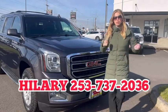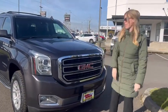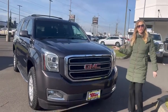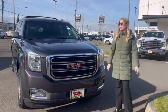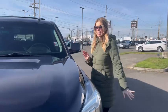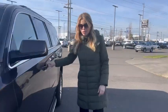Hey guys, Hilary here at Valley Buick GMC in Auburn. Today we have this awesome 2017 GMC Yukon XL. This is the full-size SUV — it seats 8 and has about 85,000 miles on it.